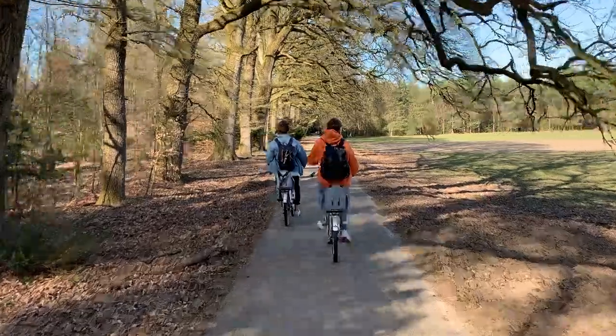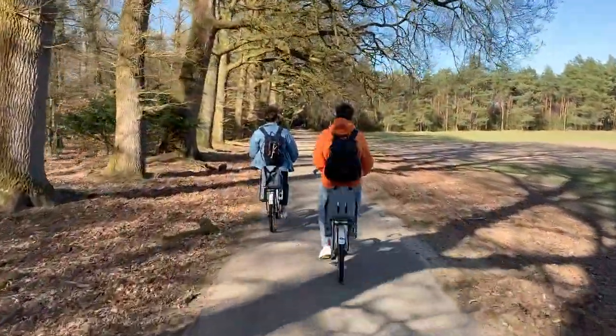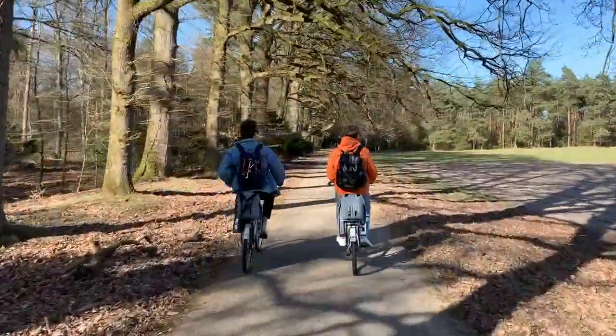Hey everyone and welcome back to the channel. For today's adventure we're headed to the Hoekafelieu National Park in the Netherlands. This national park is located in the province of Heldeland and it is closest to the cities of Arnhem and Apeldoorn.